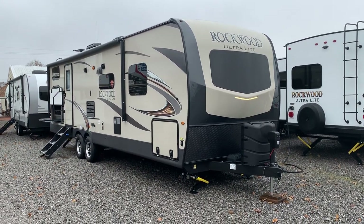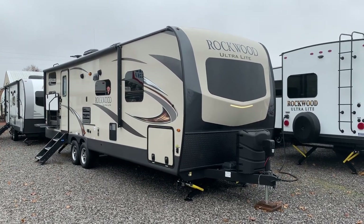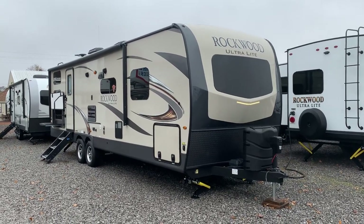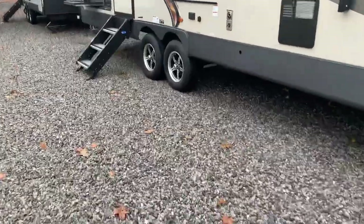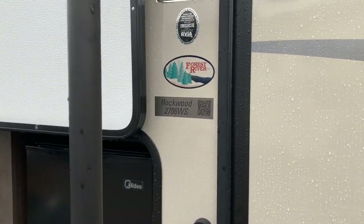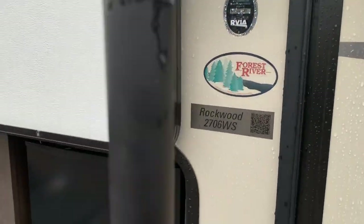I'm Collin Fitzgerald with Arrowhead Camper Sales in Mayfield, Kentucky. We're going to look at a 2019 2706 WS Rockwood Ultralight travel trailer by Forest River. It's a two-slide corner bunk model. Next to the door you can see the model number again — 2706 WS — and Rockwood and Arrowhead Camper Sales. Now we're going to go inside.